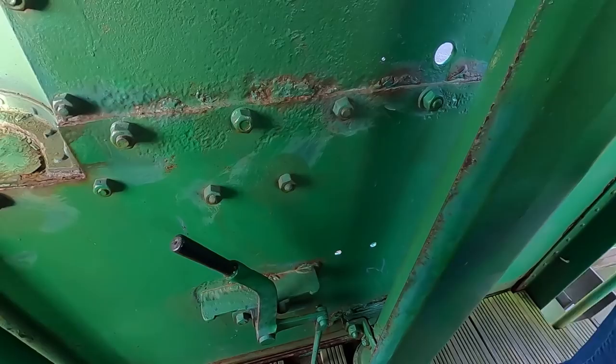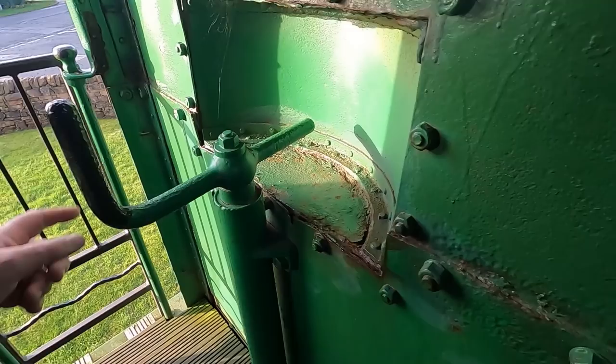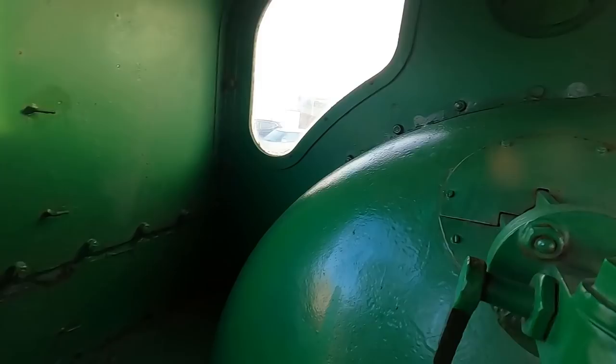I could drive this! You ought to learn what all the controls are really before you go anywhere. It's a bit green, isn't it?